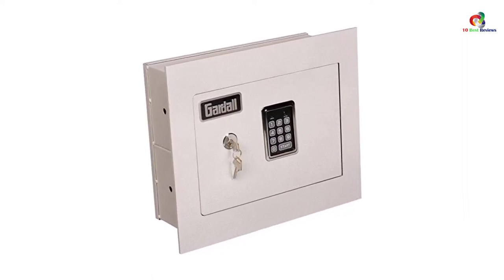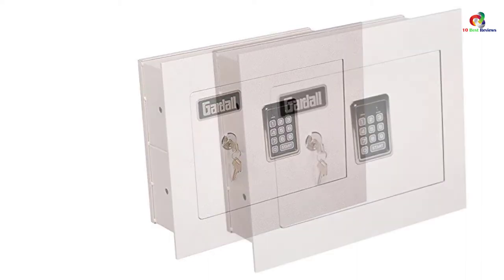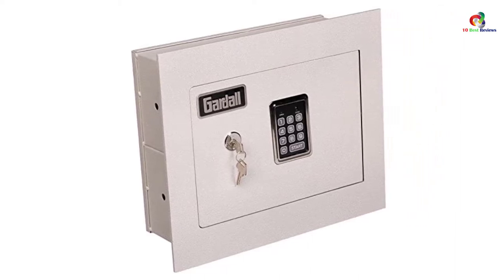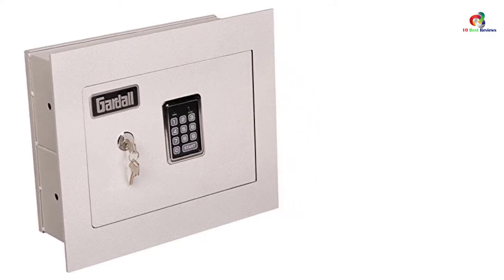The shelves fit perfectly inside the safe and can be removed without any hindrance. It has a flat front surface so that it can be used anywhere around the house, and this also makes it easier to conceal the safe behind pictures, curtains, a cupboard, or any other furniture.